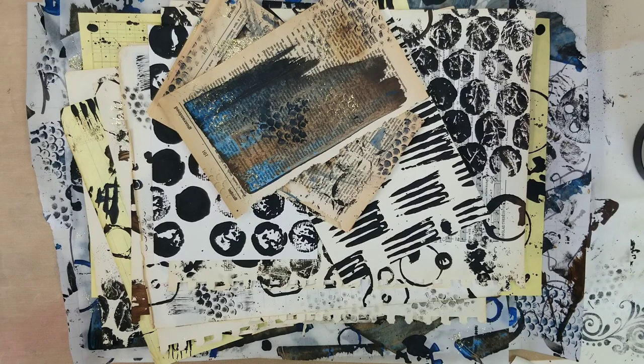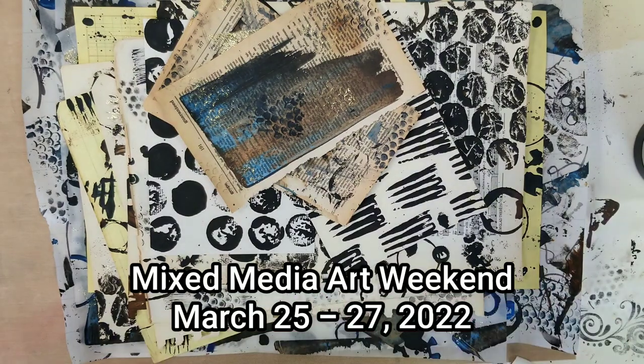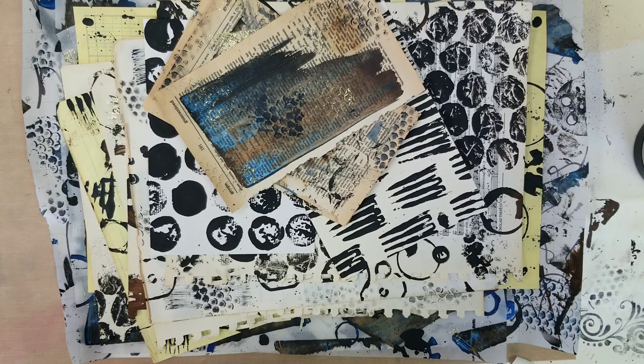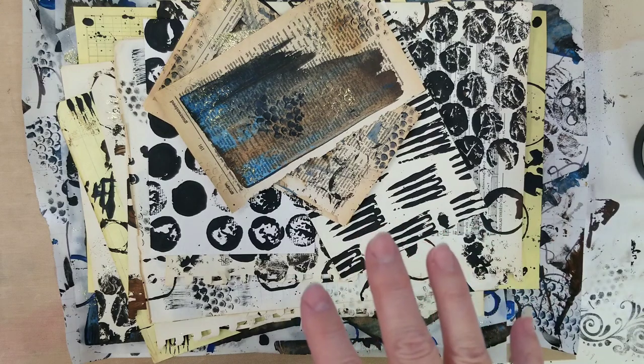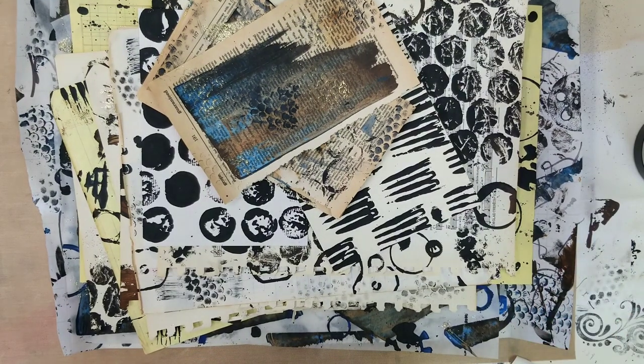I forgot to put my microphone on earlier — hopefully you can hear me better now. I did get a whole bunch of samples done and I have the information for my mixed media art weekend. I'm doing an entire mixed media weekend at the end of March — March 25th through the 27th — here at the studio, in-person classes. I'll give preference to those signing up for the entire weekend. All classes are standalone but they all work together to create a really cool project you can take home.